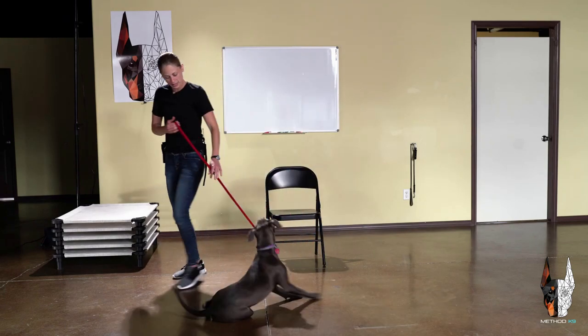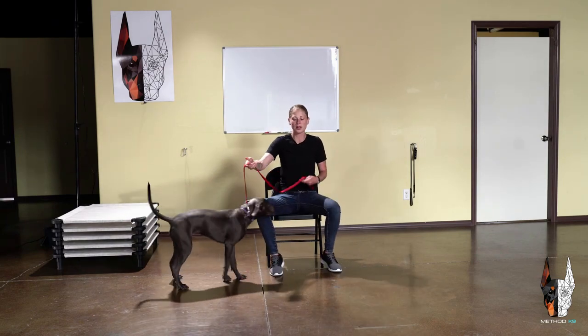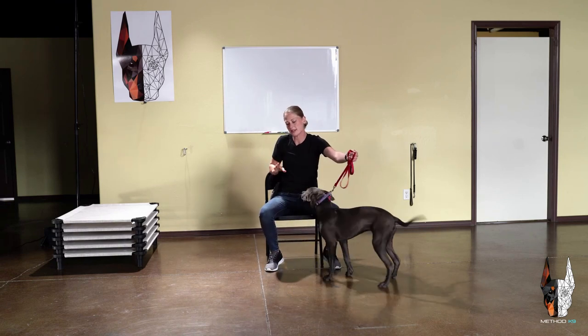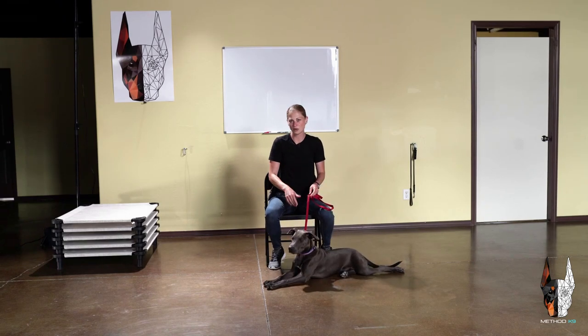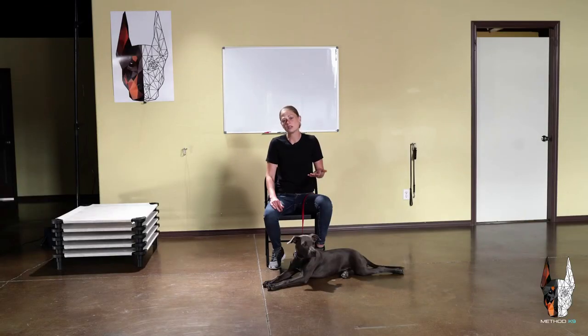I'm going to get her up and then come over here, sit down, and use this to create a little bit of space. She doesn't need to be all up in my business every single time — especially if you have a guest that's older that doesn't want a dog all over them. The dog needs to learn just to settle, so using that leash to create those boundaries. Now she knows I don't want you all up in my lap — I'm just trying to sit down, trying to eat my dinner, whatever it might be.